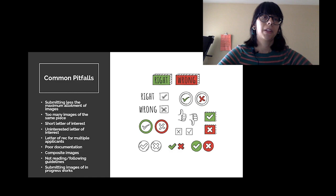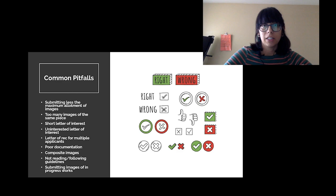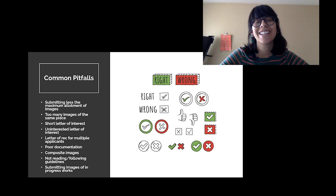Now I want to talk about the do's and don'ts when developing your applications. These are things I've seen over time, either as a guest juror or at Blue Star. Our open calls can have up to 500 applications, and the more directed ones have around 250 — so there are a lot of applications to go through. I've gone through thousands of applications over my six and a half years at Blue Star, so these are patterns I've observed repeatedly.